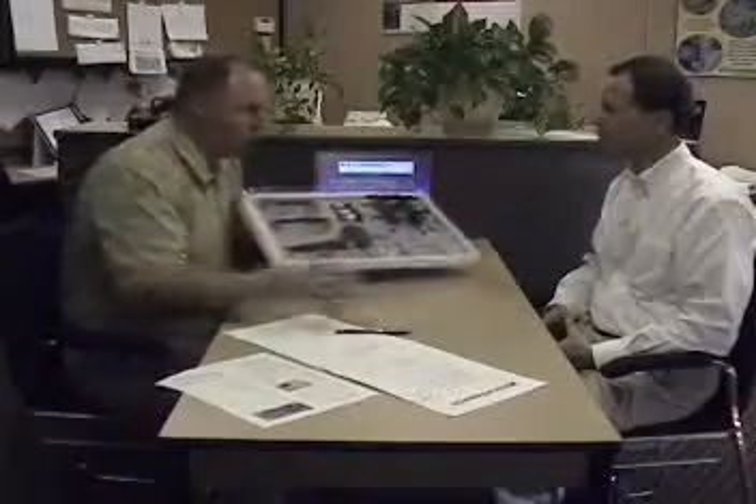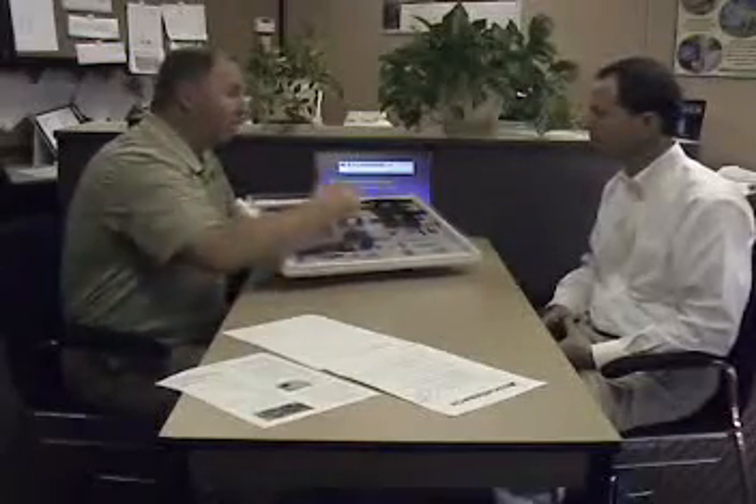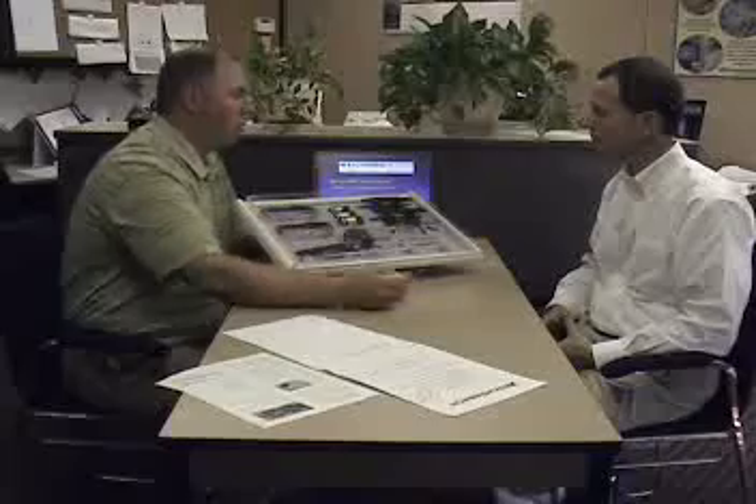Thanks for sharing that information with me. I've got something to show you today that I think would really be of great interest to you. If I heard you correctly, you were mentioning that you've used some of our binocular systems in the past, including our Max TV and our 1634 and 34-4 Galilean binoculars for distance.